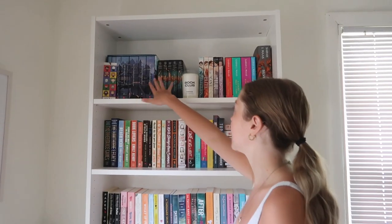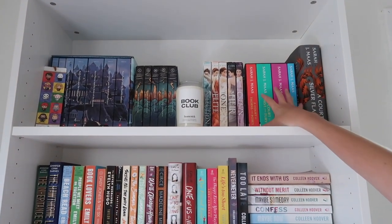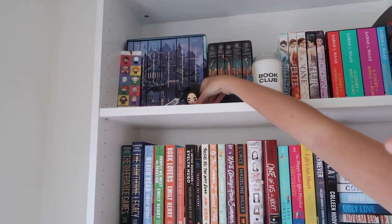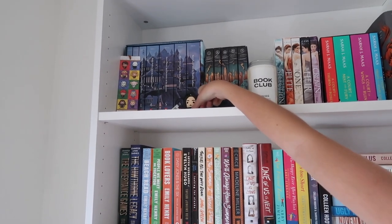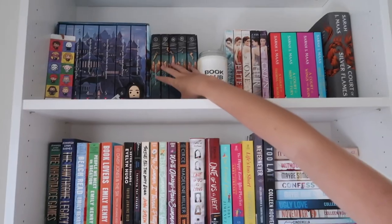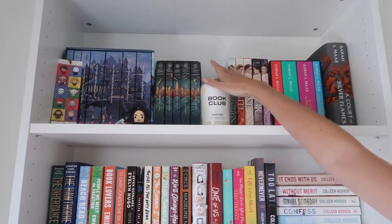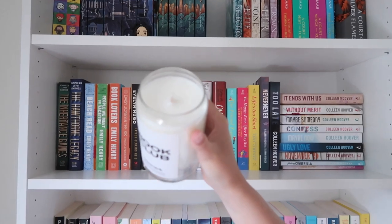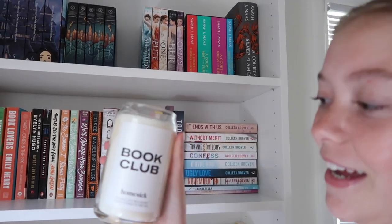Up here I have all of my series of books — most of them up here because there are obviously a lot, like box sets. Over here I have the Harry Potter series with my Harry Potter bookmark and this little Snape figurine, which I think we got from Books-A-Million. And then I have the Percy Jackson series right here, which I haven't read yet. And then I have this candle called Book Club from Homesick — I've had it for so long and I haven't even burnt it yet.